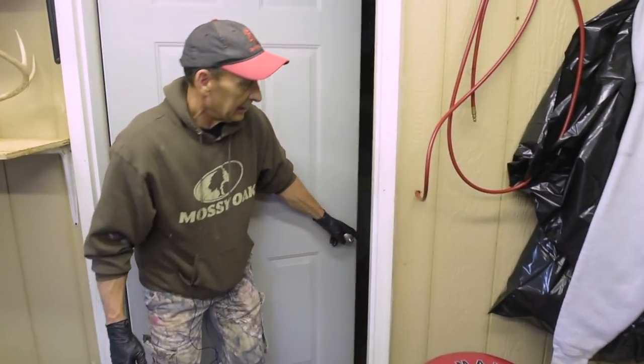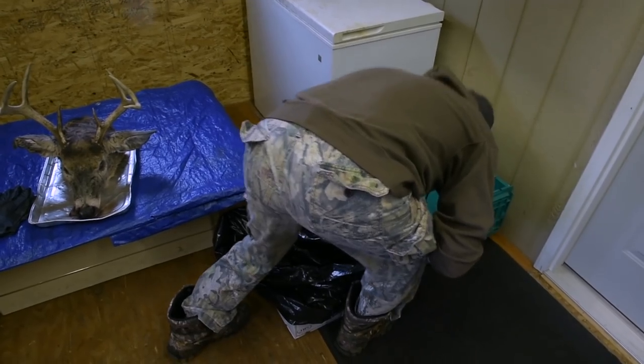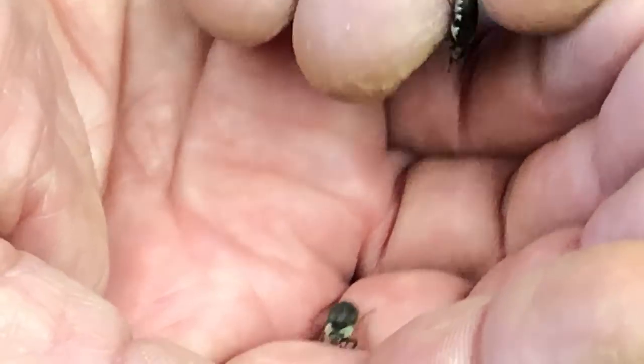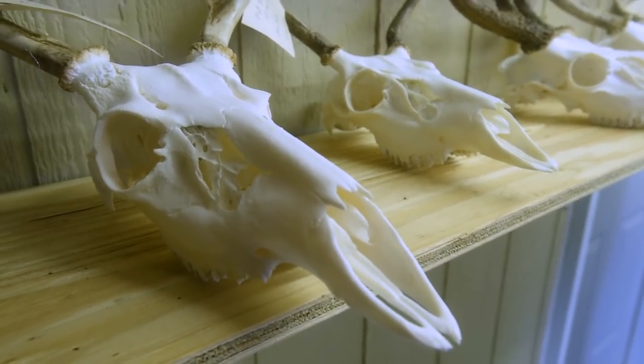I bought 30,000 beetles and they're indigenous to South America. They don't eat dead flesh, they won't bite you, they won't survive in this climate here. They don't do well in the cold — they'll die. Well over a million of them in there by now, because I've been growing them for years.